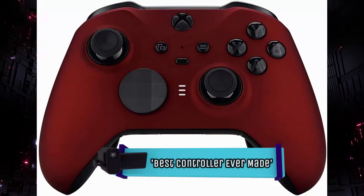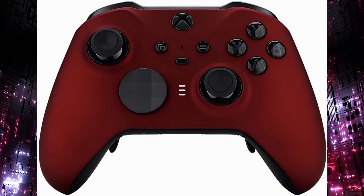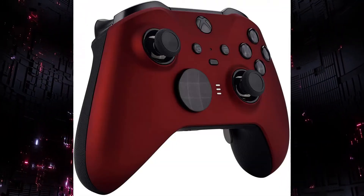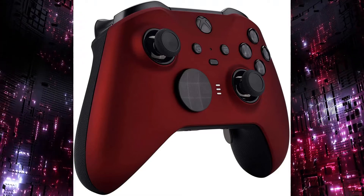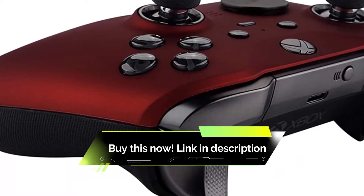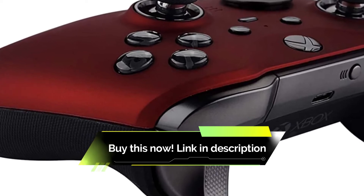Designed for use with Xbox or Windows 10, the Elite Series 2 has been called unbelievable, pure perfection, and the best controller ever made by fans. Yes, it's an investment, but according to reviewers, its wireless design, 40-hour battery life, and tons of button customizations make it worth every cent. Use it through Xbox wireless, Bluetooth, or with the included USB-C cable.